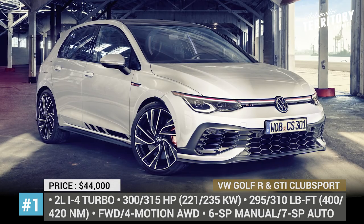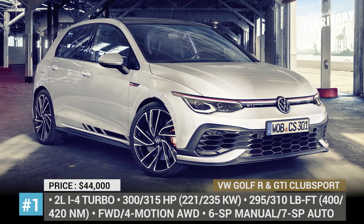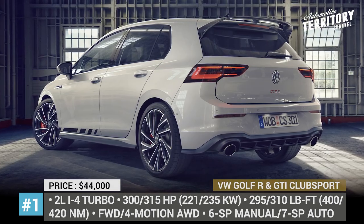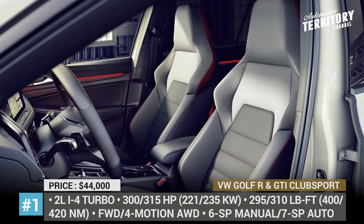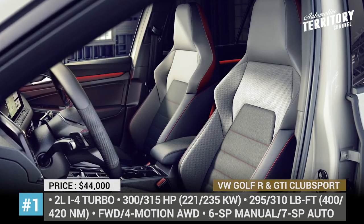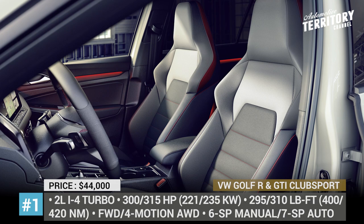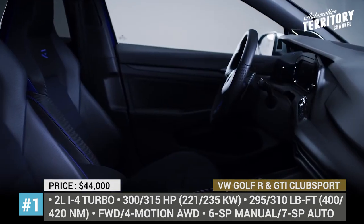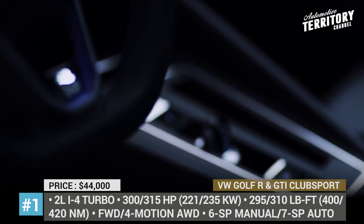As for the exclusive GTI Club Sport model, it arrives 300 horses strong with front-wheel drive and a 7-speed dual-clutch automatic. The newcomers also have distinguishable interiors with appropriate badging, stitching and ambient LED lighting. Plus, they feature new digital dashboards and 10-inch infotainments.